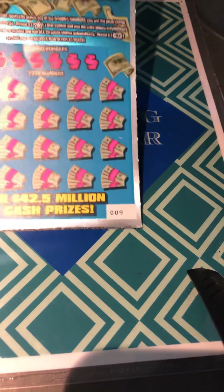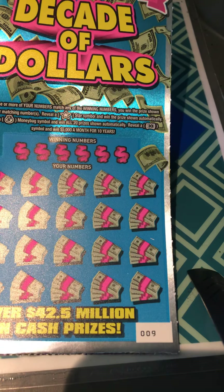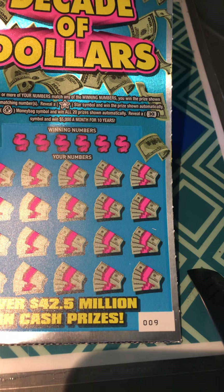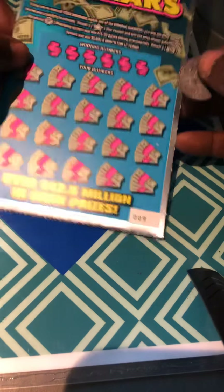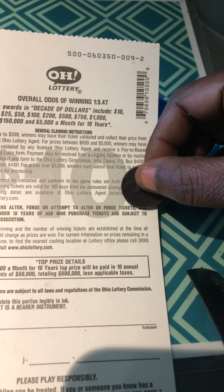On to the Decade of Dollars, ticket number 9. Match your numbers to the winning numbers, win a prize. A star is an auto win, a money bag is a win all. And that 10 symbol — win $5,000 a month for 10 years. Hey, I would like that! Odds are 1 in 3.47.